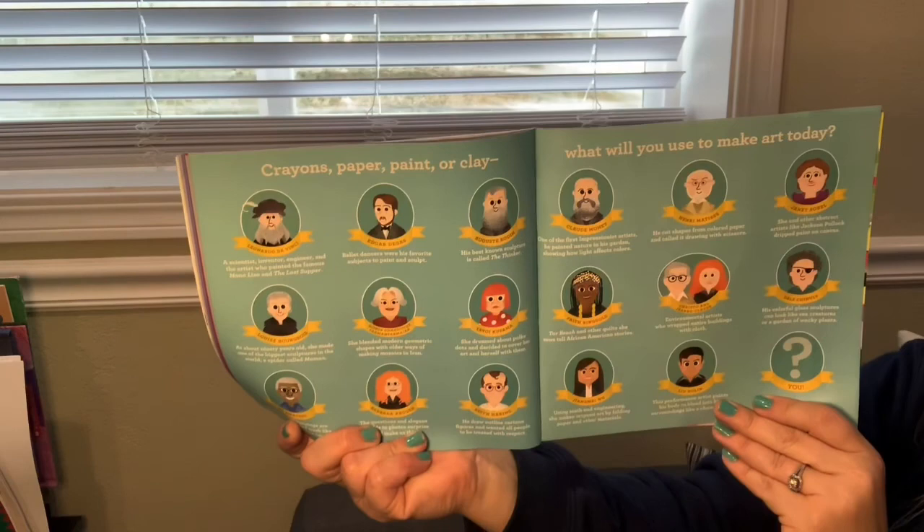Crayons, paper, paint, or clay. What will you use to make art today? Boys and girls, I hope that you all can find some time to make art today. I miss seeing your little faces and I can't wait to see you all again very, very soon.